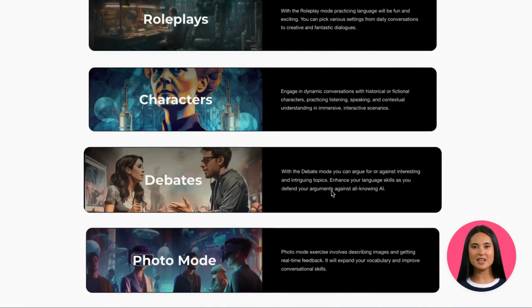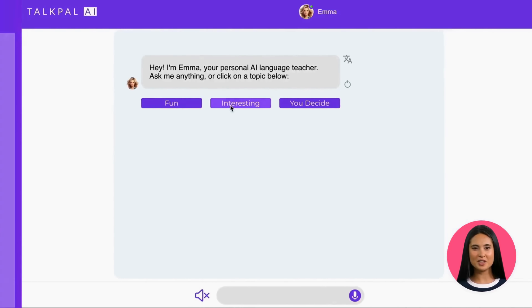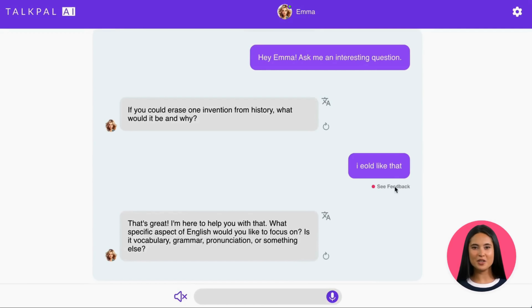To help you practice, TalkPal offers various learning modes. In chat mode, you can enhance your language skills by talking to our AI tutor. You can pick a topic, or let our AI introduce fun and interesting topics to you. The conversation is personalized and every message will be analyzed to generate grammatical feedback.